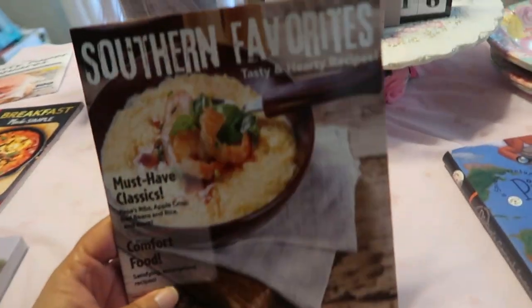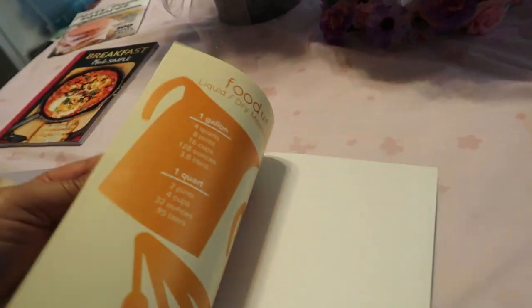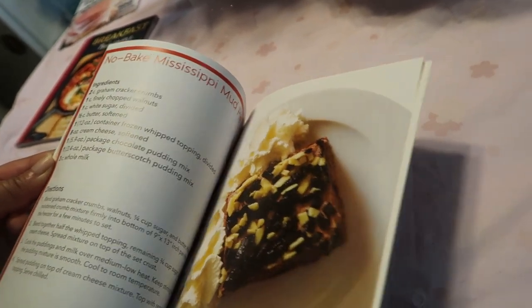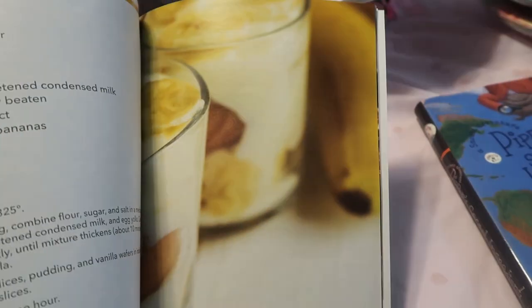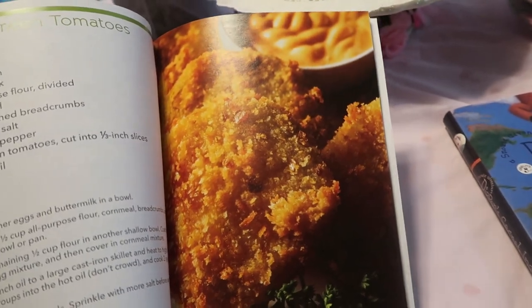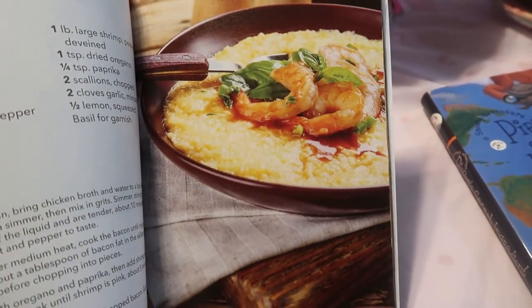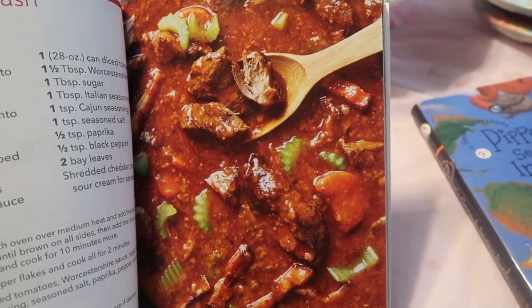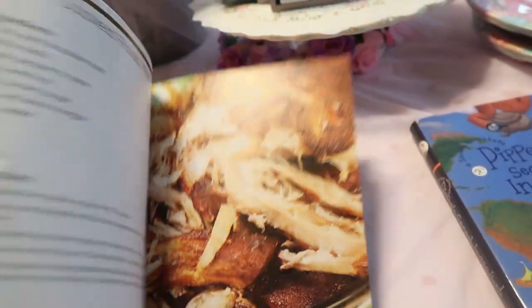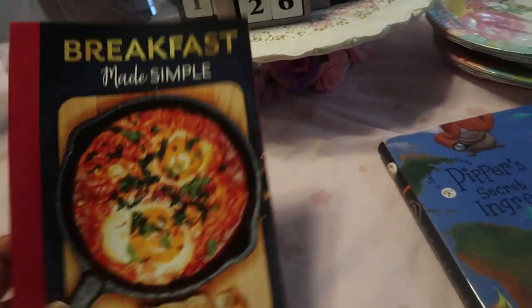My favorite is this one because I'm a Southern girl — it's 'Southern Favorites: Tasty and Hearty Recipes,' especially great during the holidays. No-bake Mississippi mud pie, grilled peaches with ice cream, banana pudding, fried green tomatoes, collard greens, red beans and rice, crab cakes, shrimp and grits, southern goulash. It's a really good cookbook — the recipes really do look authentic.